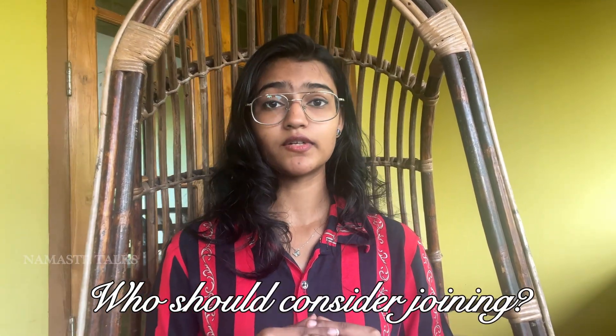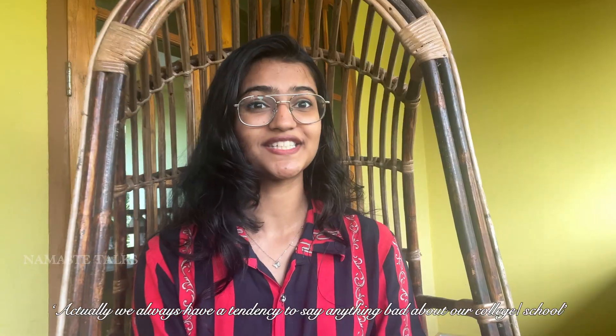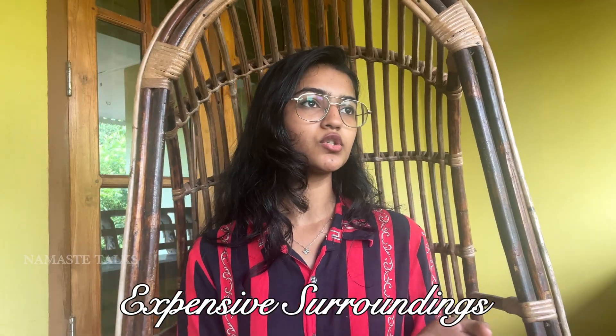We're almost at the end of the video for general content — I'll talk about aerospace engineering separately. If you ask me who should consider joining: anyone who wants to experience life outside their home, different cultures, independence, and learning on their own should seriously consider studying outside their comfort zone. It gives you a lot of life experience. I'll also be honest — I don't always love my college — but if you want skill development, personal growth, networking, and extracurricular activities alongside academics, SRM is actually a good place.